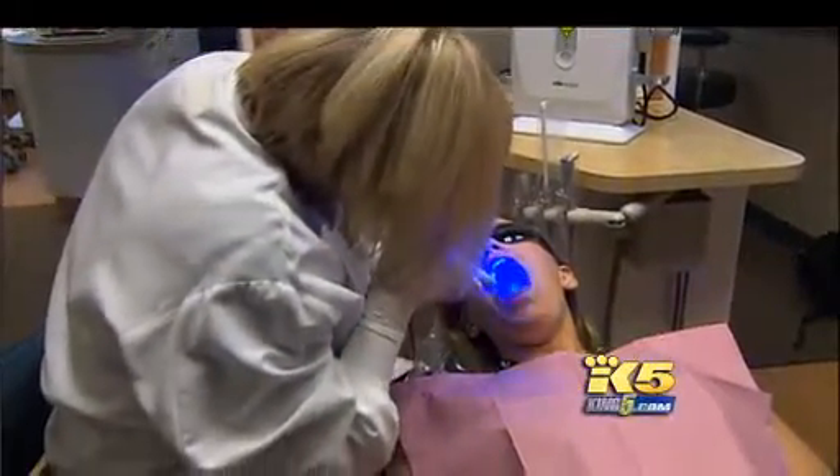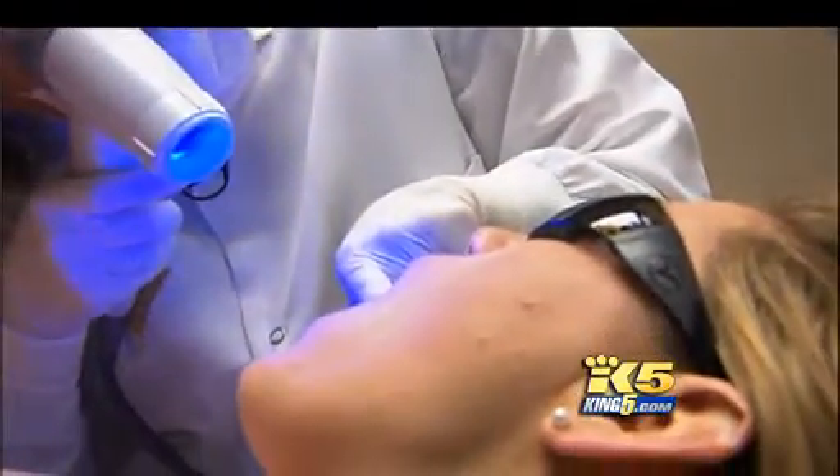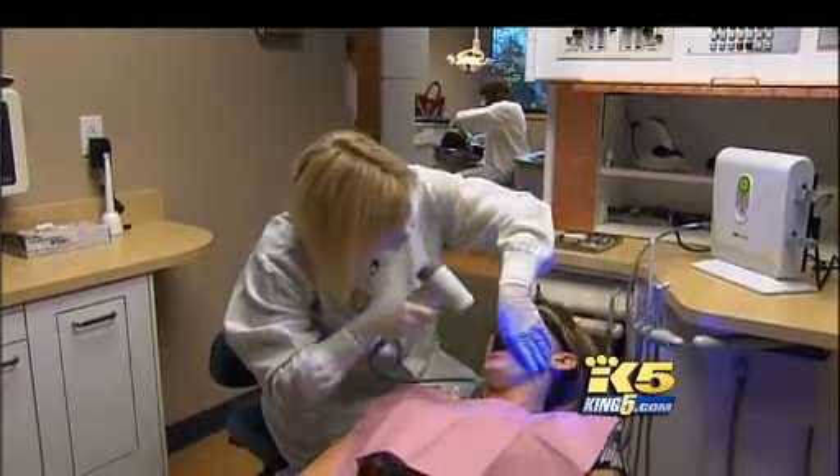The next time you go to the dentist you might be asked to open wide for this — the VELscope, a new way to screen for oral cancer. The key to preventing death from oral cancer is making sure that you catch it in an early stage.